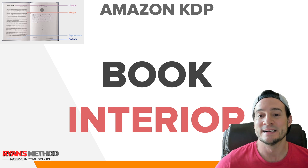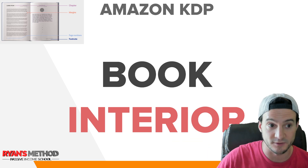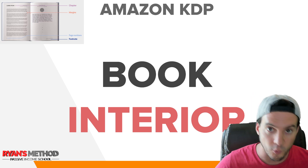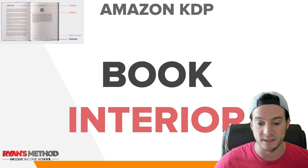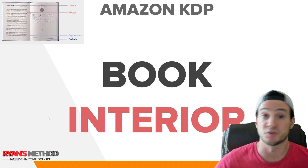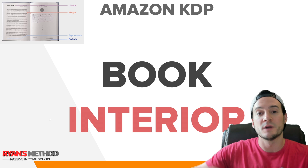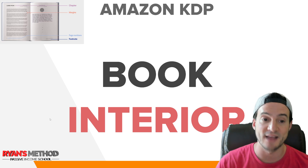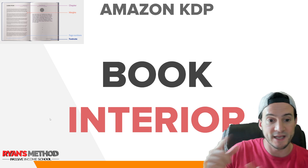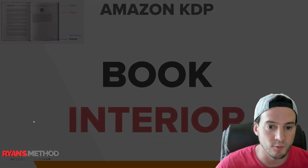As far as interiors go, this is a wildcard. You can write your own interiors — those are what we call high content books, where you're actually typing out word for word, writing information, stories, whatever it is. You can hire ghostwriters, you can talk and have somebody transcribe. But there are also low content books, and this is where people like me who have a print on demand business but want to get into KDP can really make a splash.